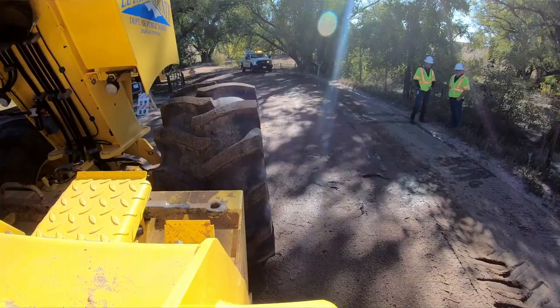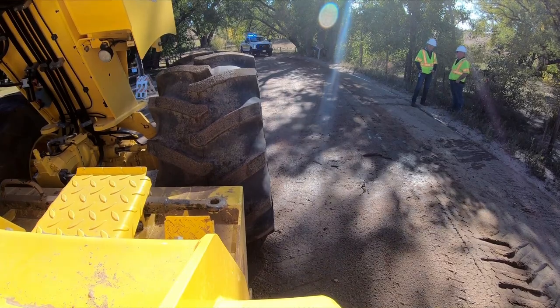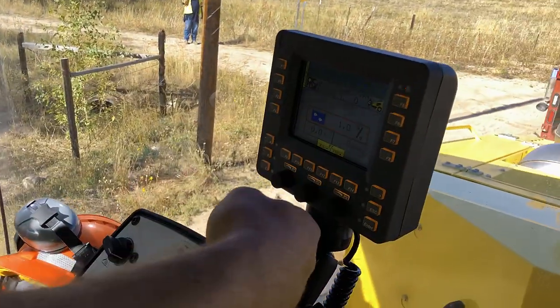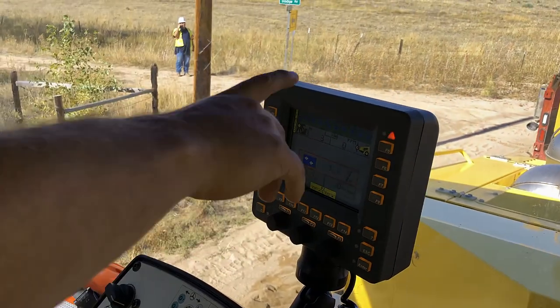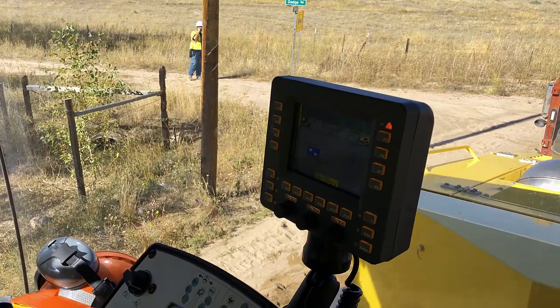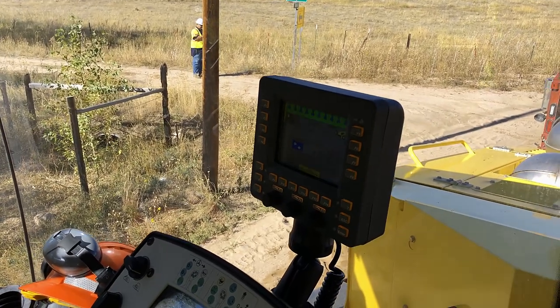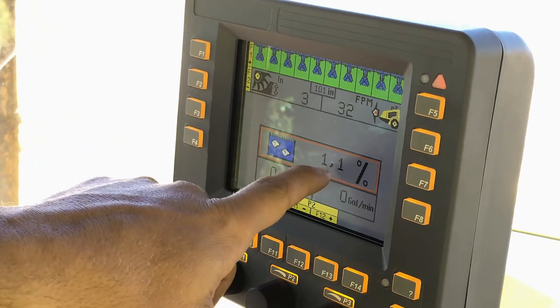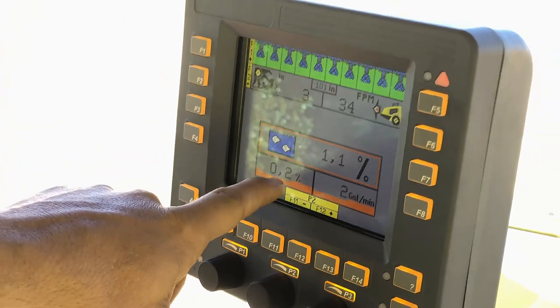We're going to go three inches down. I've got to make sure I set this — it controls how much material I'm putting in as far as the dust control or the chemical. I've got to get that set, and then as soon as I go, this is what I'm targeting, and you'll see it start to calculate.